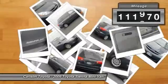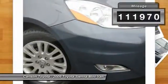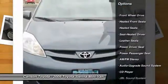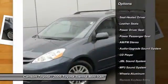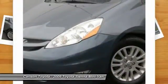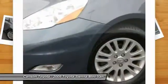This vehicle has less than 115,000 miles. Here are some of this vehicle's great options: heated seats, third-row seat, power passenger seat, anti-lock braking system, traction control, quad seating, power steering, air conditioning, cruise control, and aluminum wheels.